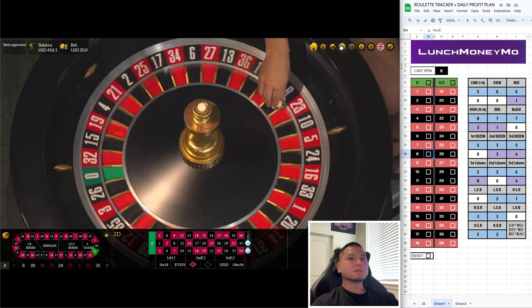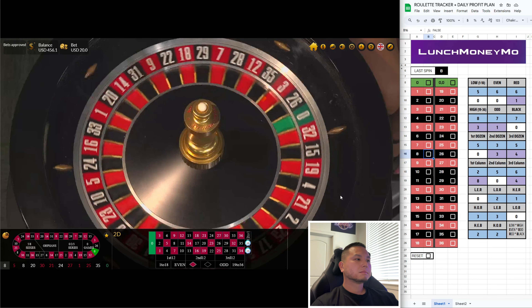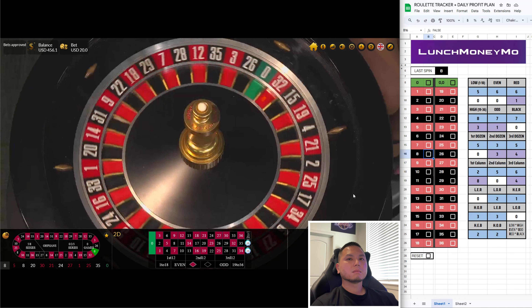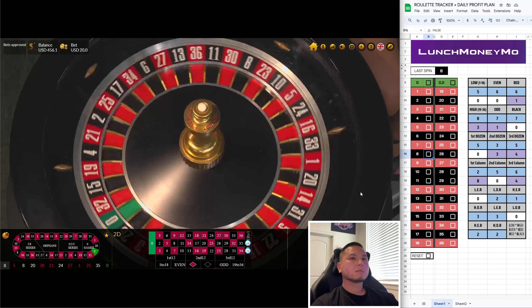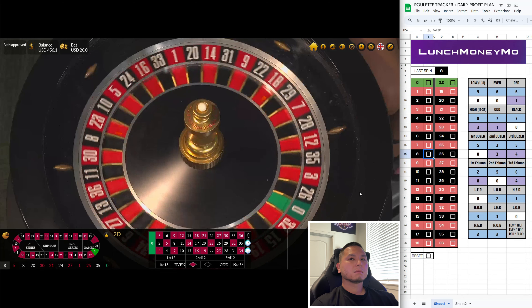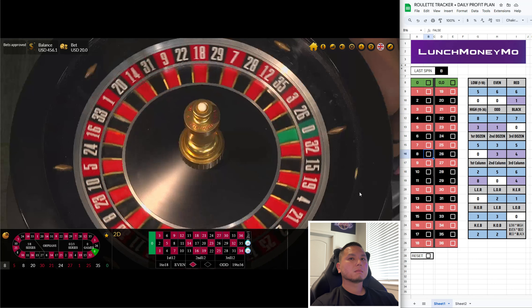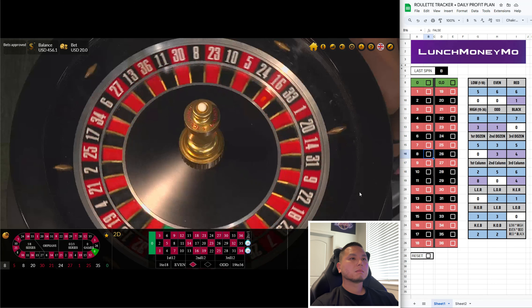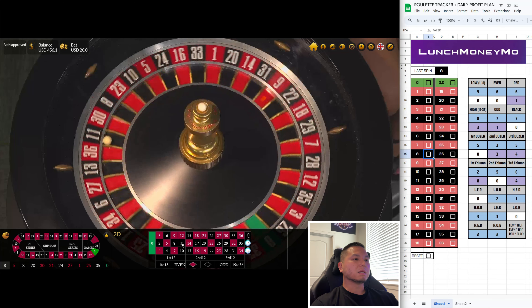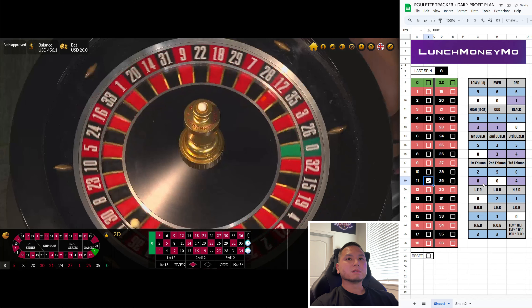It's been eight spins since the first column has hit. We got 11 for the second column. Still no first column though.